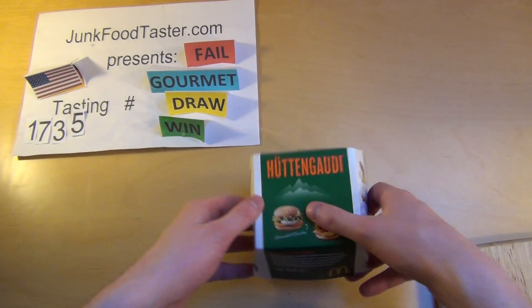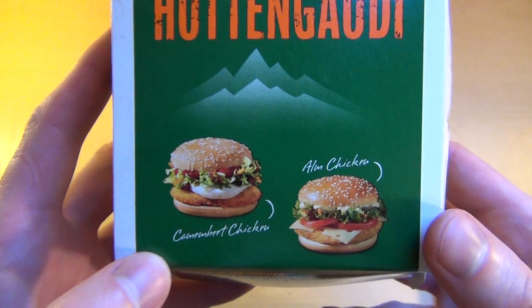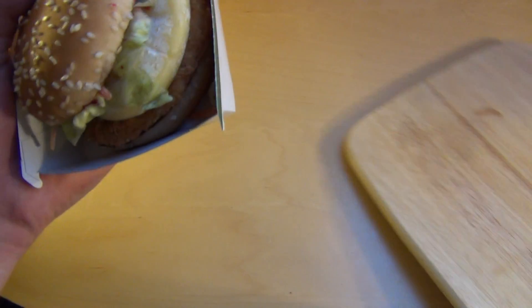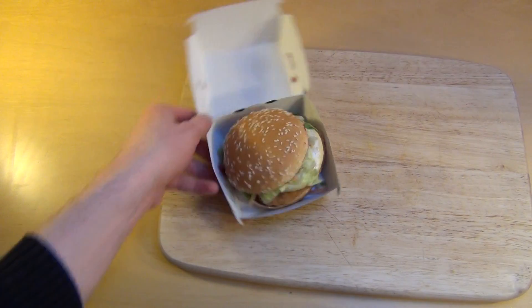Foodtaster.com — and now the next fancy burger from McDonald's Germany, and it's a Camembert Chicken. Interesting. I always say it's interesting, don't I?